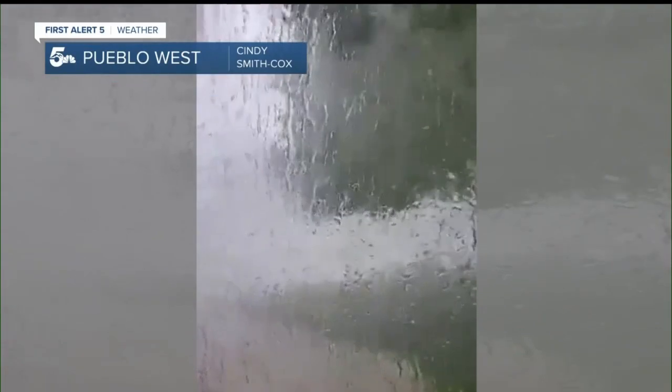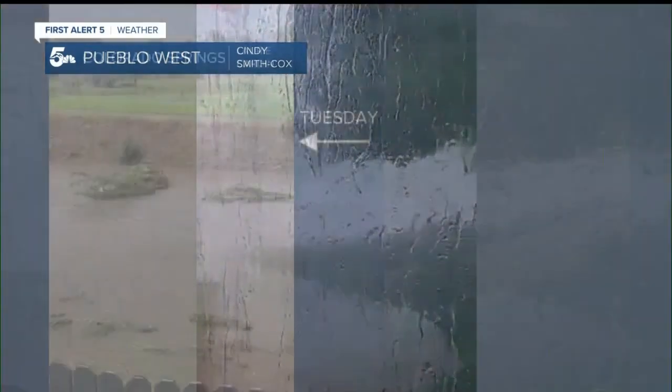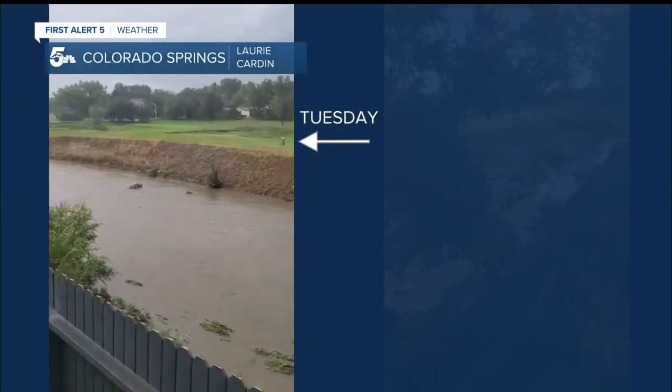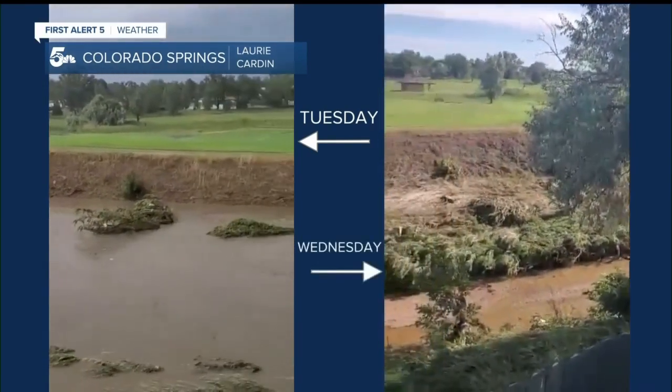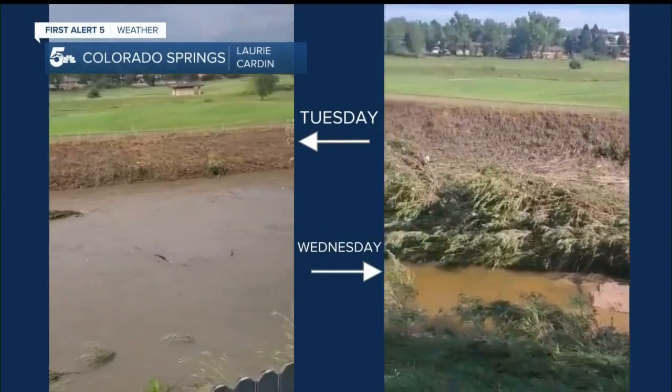We had heavy rain and flash flooding all across the region on Tuesday, and many of you shared your perspective of the flooding. Cindy shared her view from safe inside her home — sheets of heavy rain and strong winds in Pueblo West. This video in Colorado Springs from Lori shows how high Spring Creek was running yesterday, and then the difference for today, where the water has now receded, and you can see just how many feet that creek rose.